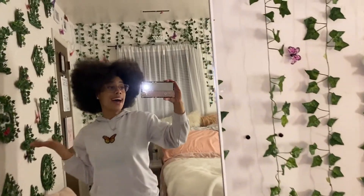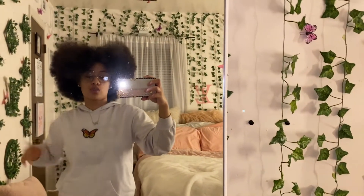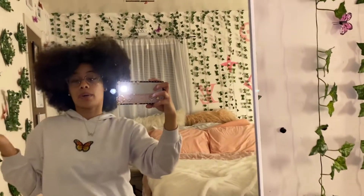So yeah, that is my room. I hope you guys like it, got some inspiration, thought it was cute. And there will definitely be another room tour when I get to Cali, because basically I'm just going to do a rendition of this room but in Cali. So we'll see how it turns out.